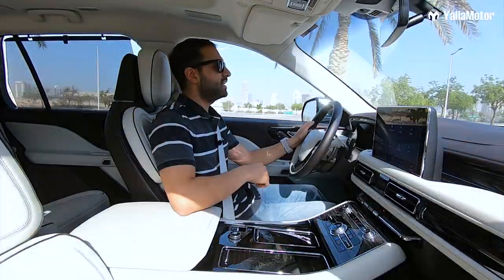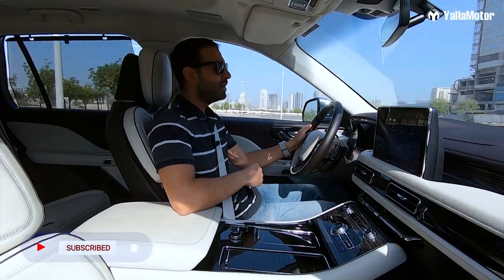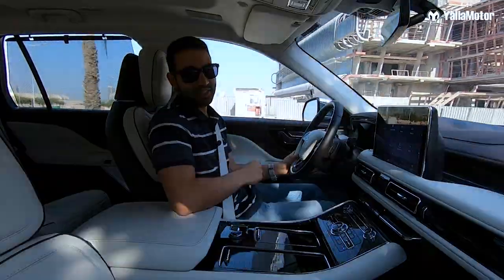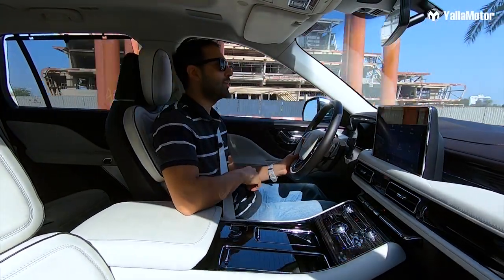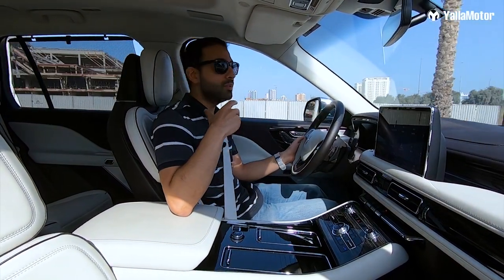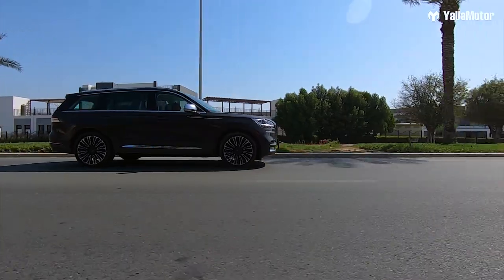Now, I know what some of you may be thinking — doesn't Lincoln already have a seven-seater family SUV, the Navigator? Why did they go and build another one? The answer is quite simple: although the Aviator is a seven-seater family SUV, it is a lot smaller than the Navigator, and so they've been able to offer the same level of quality and craftsmanship at a far more affordable price.